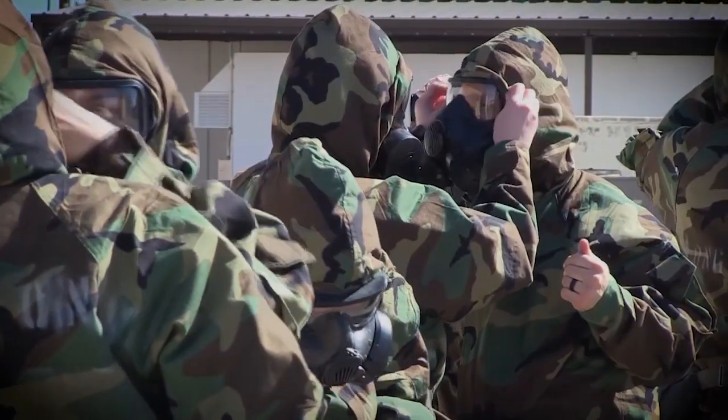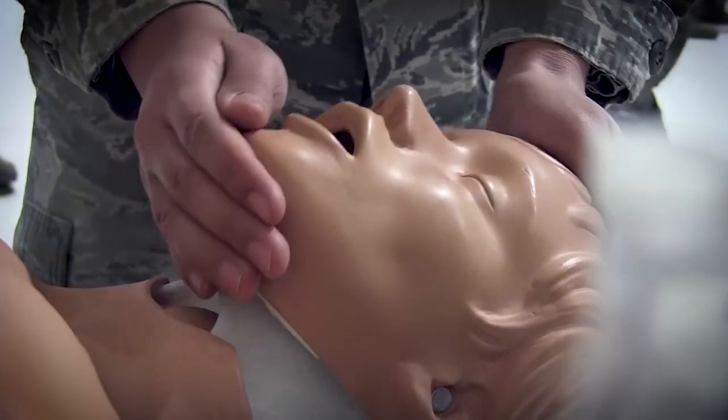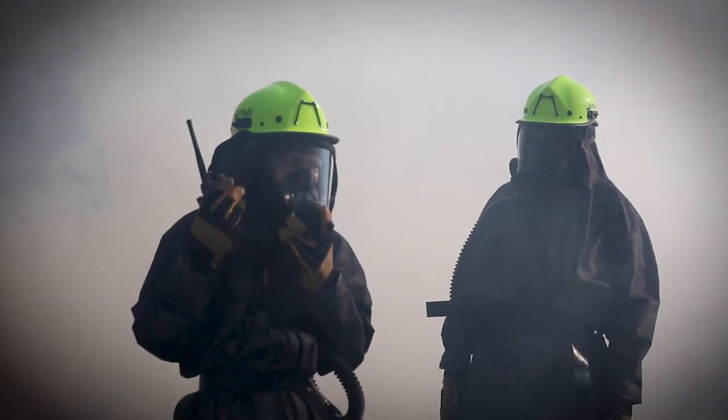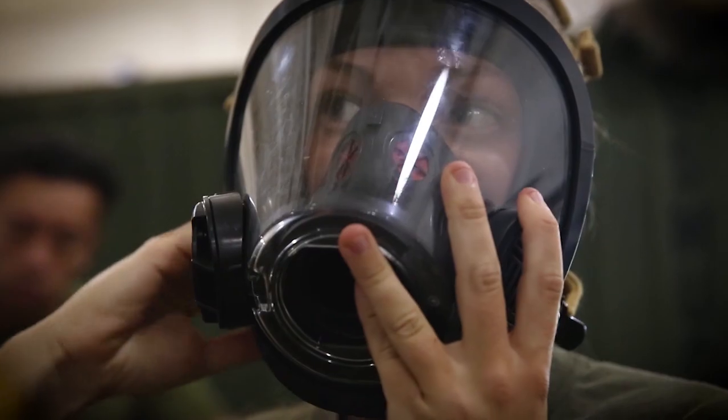The legacy of gas warfare from World War I continues to this day. Service members are still trained and equipped to combat chemical warfare threats based on the early lessons from research conducted on the front lines.